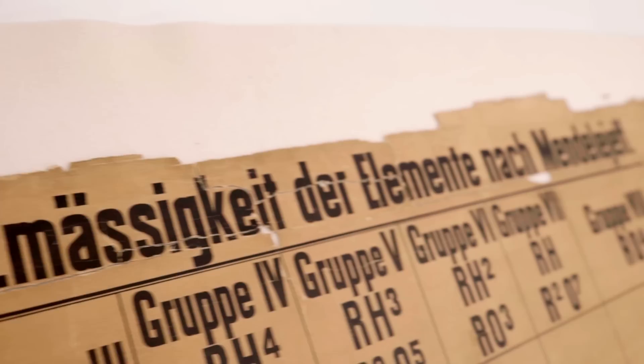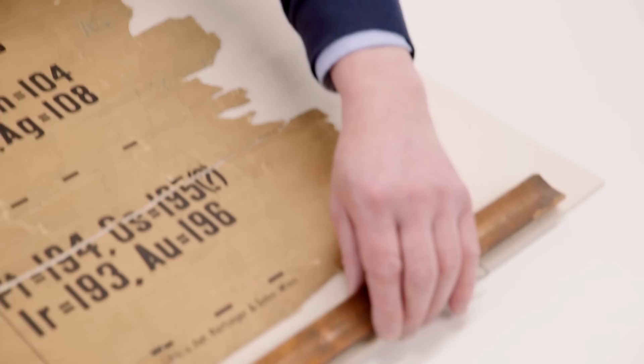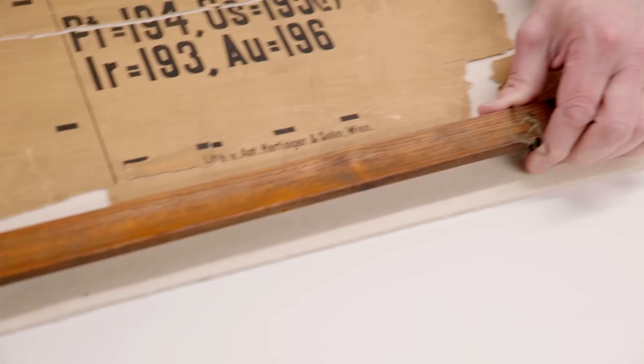Well, absolutely. The periodic table that we're looking at was probably used as a lecture diagram or hung in a laboratory at the University for quite a large part of its life. In order to make it suitable to hang, the paper would have been backed on a sort of linen or cotton canvas and then it would have had these wooden batons attaching to the top and bottom. We don't have the baton for the top that it hung from, but this would have been acting as a weight to unroll the diagram and allow it to hang flat on the wall.